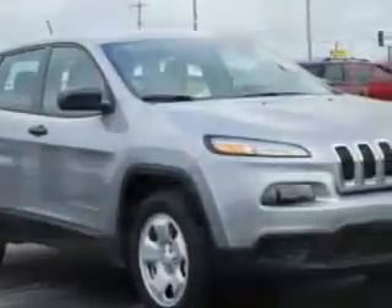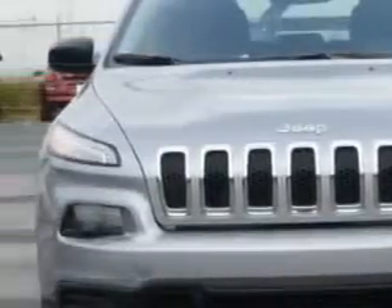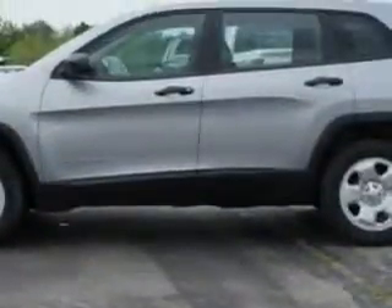Imagine driving this billet silver metallic clear-coat 2014 Jeep Cherokee SUV Sport, equipped with a four-cylinder engine and an automatic transmission. Enjoy an exceptional 31 miles to the gallon on this great SUV with features like remote-powered door locks,